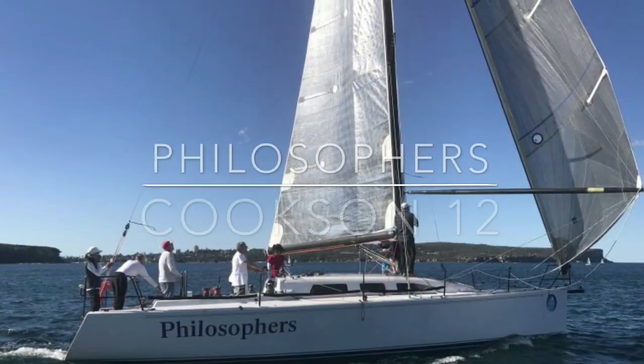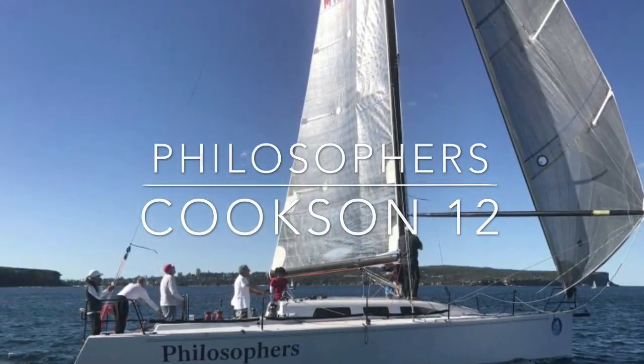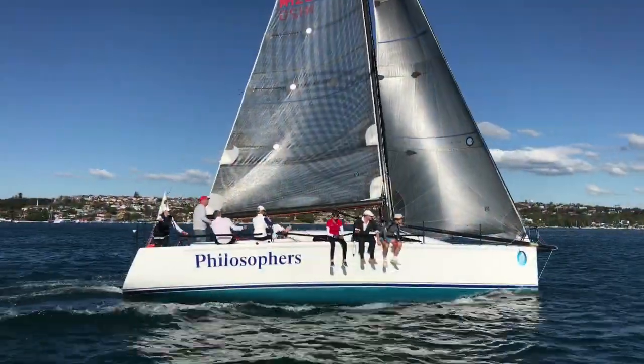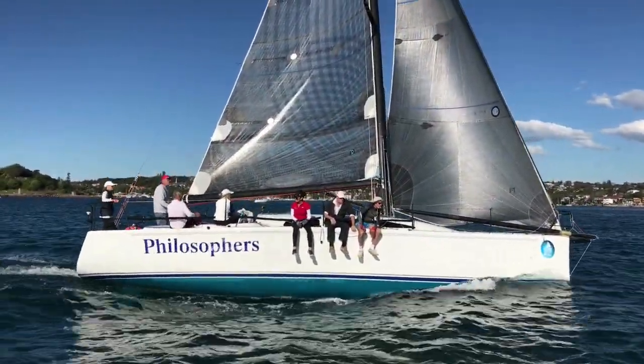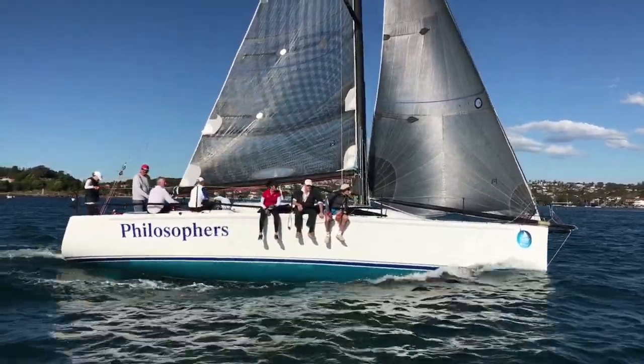Hi everyone and welcome back to Yachty. Today we're on Sydney Harbour and we're sailing Philosophers — a 2001 Cookson 12, built by Cookson Yachts in New Zealand.